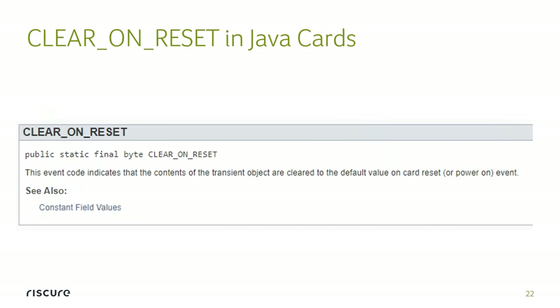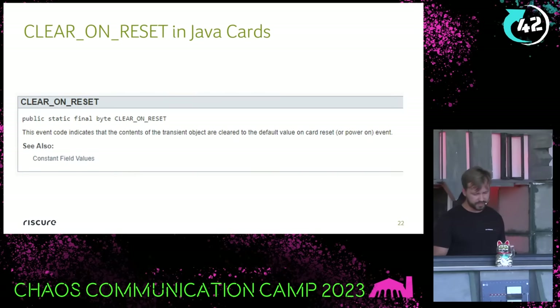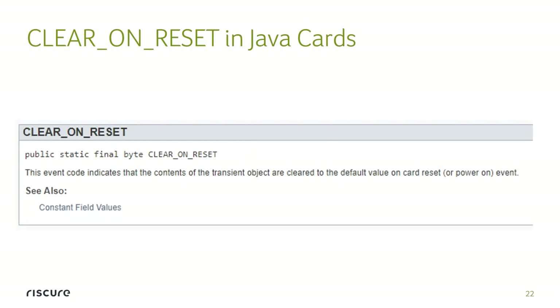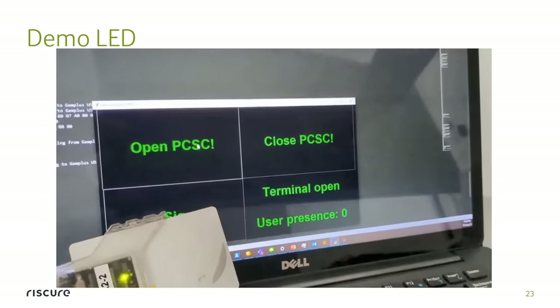And it is already quite interesting. This is one of the fields which defines how you create this transient byte array — the variable in RAM. The flag you give it is CLEAR_ON_RESET, and it says the value is cleared on reset or power on. So there are already two possible states — it's not necessarily only when you physically plug the card in or out. If we can somehow programmatically reset the card, we can achieve the same behavior.